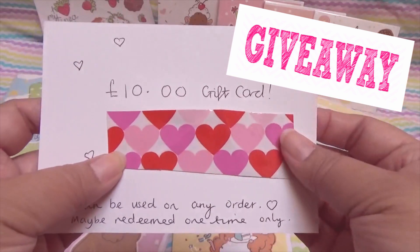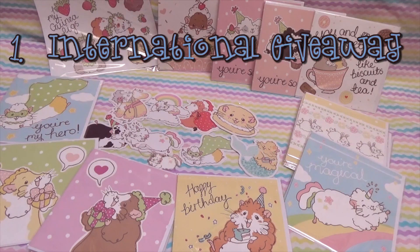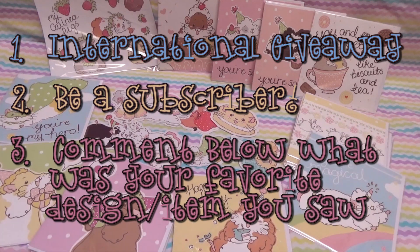The gift card can be used on any order. I've used a little tape paper to cover the secret code. To enter the mini giveaway is very simple — it is an international giveaway because all I'm going to do is email or message you the secret code, so I don't need your personal information. You do have to be subscribed to our YouTube channel, and the only thing you have to do to enter is leave a comment on this video about your favorite thing from our haul — which sticker or card design did you love?